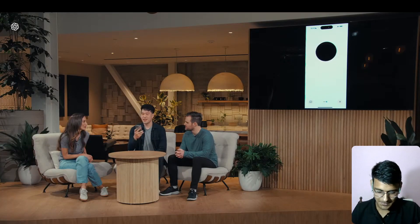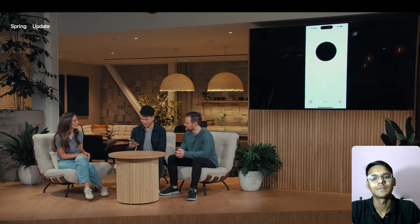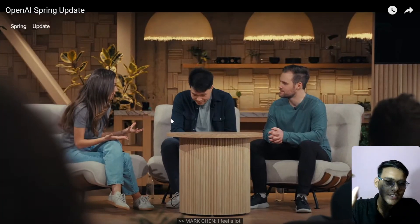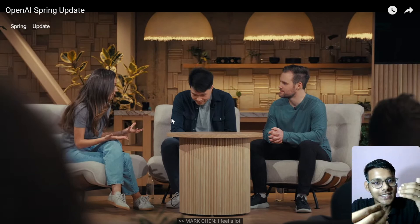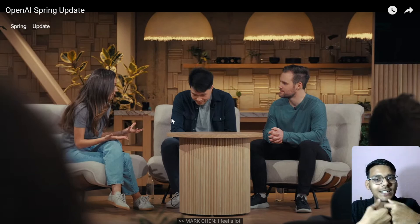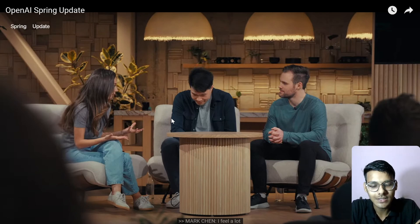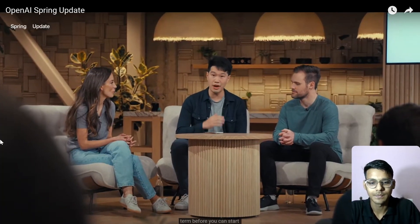'Breathing in... and breathe out. That's it — how do you feel?' 'I feel a lot better, thank you.' You can see how it understands that you are breathing in and breathing out — it is very close to understanding human emotions. This is amazing. As soon as this feature is available I will also come with a demo.